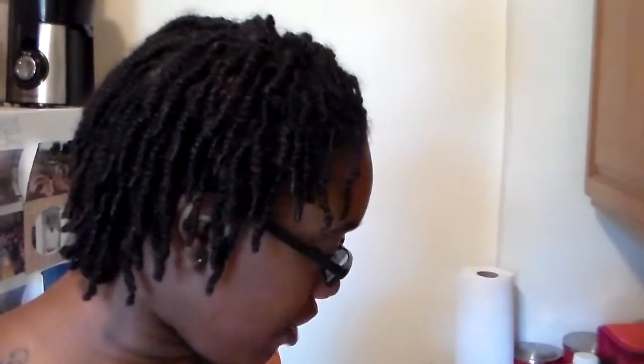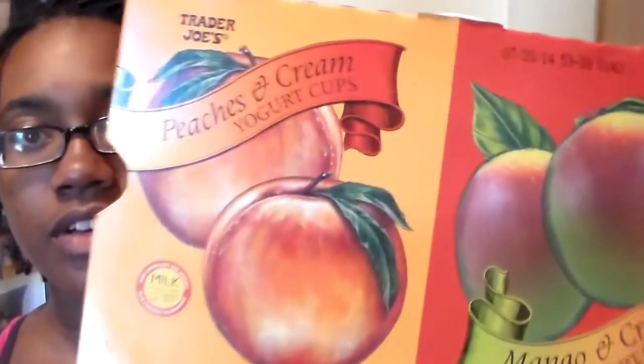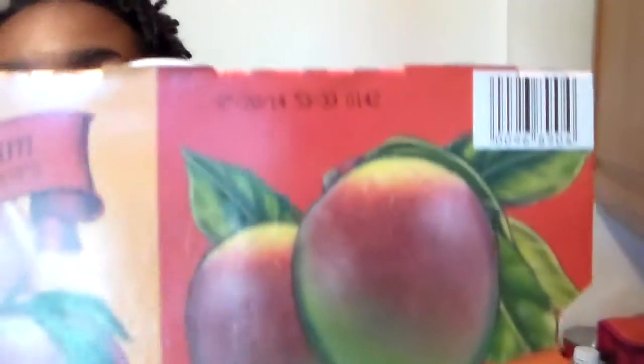For our morning snack, I bought five bananas for the boy — he eats bananas for his snack. That was literally 95 cents, a pretty good deal. For myself I got yogurt — a combo pack of peaches and cream and mango and cream yogurt cups for $2.99. I typically get the 99-cent Greek yogurt, but this is six cups for three dollars, so that's pretty great.